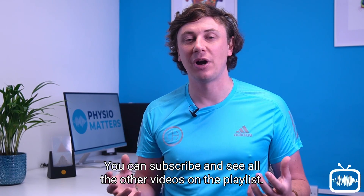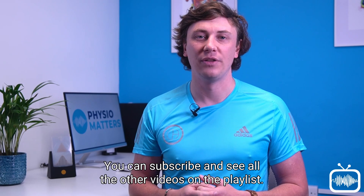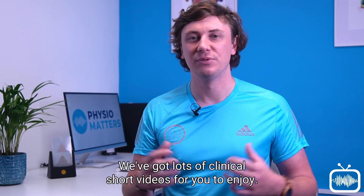I hope you enjoyed this video. You can subscribe and see all the other videos on the playlist. We have lots of clinical short videos for you to enjoy.